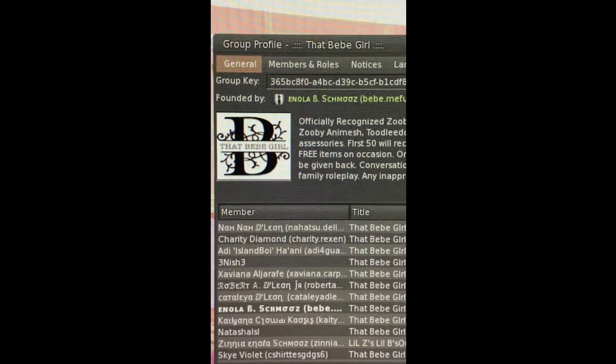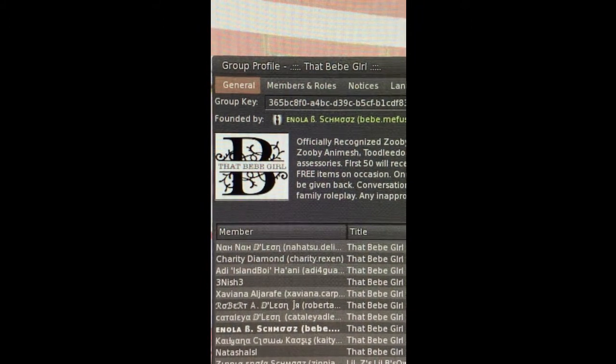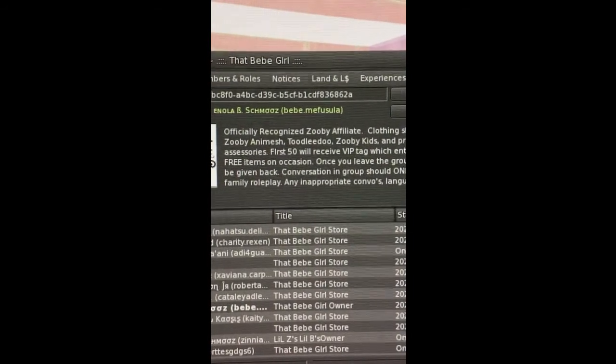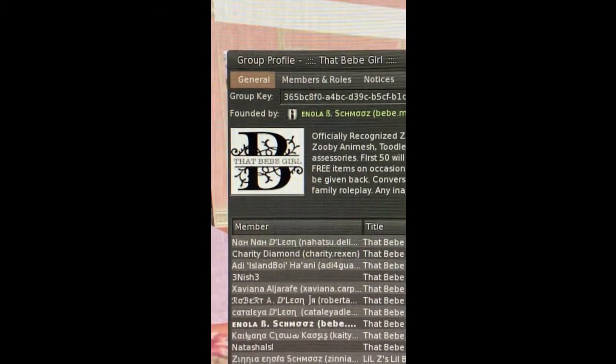She has a group that you can join — That Baby Girl. Joining the group is free, so do join her group.